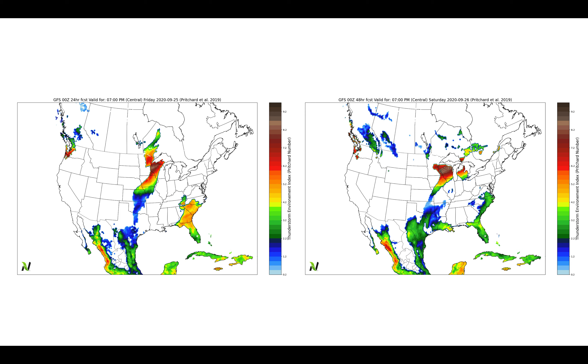Checking out the severe weather risk to the north, a volatile environment is in place across parts of northern Wisconsin and northeastern Minnesota as we head through today and tomorrow afternoon.